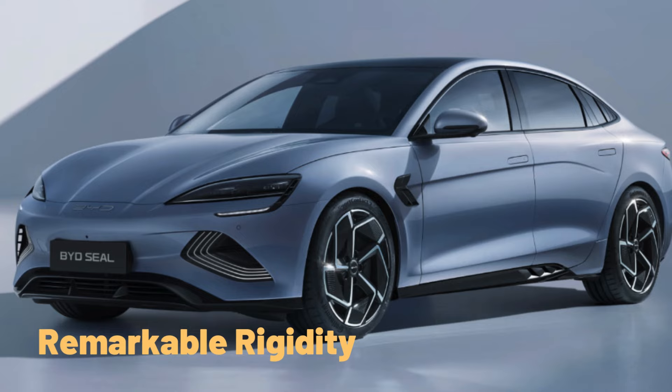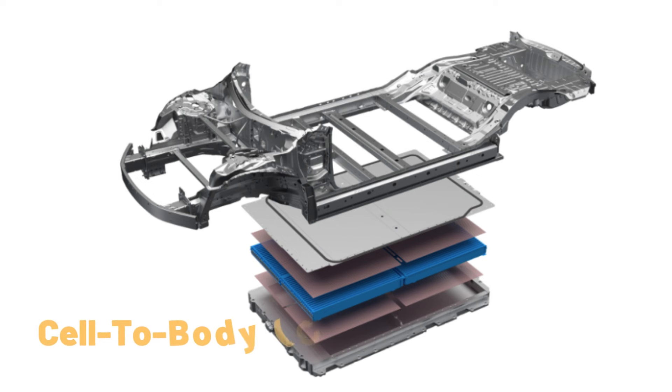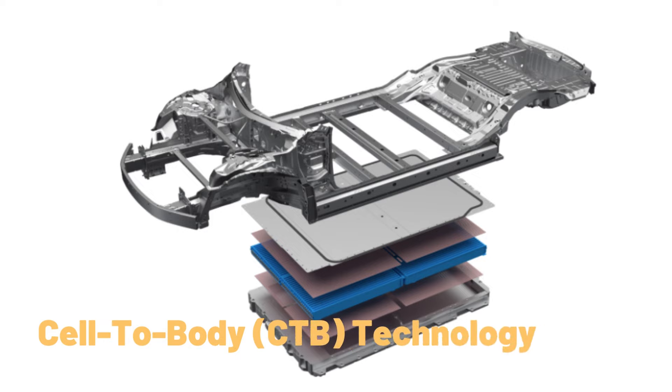With cell-to-body technology, the blade battery is more than an energy source — it is also a structural component capable of withstanding significant force.